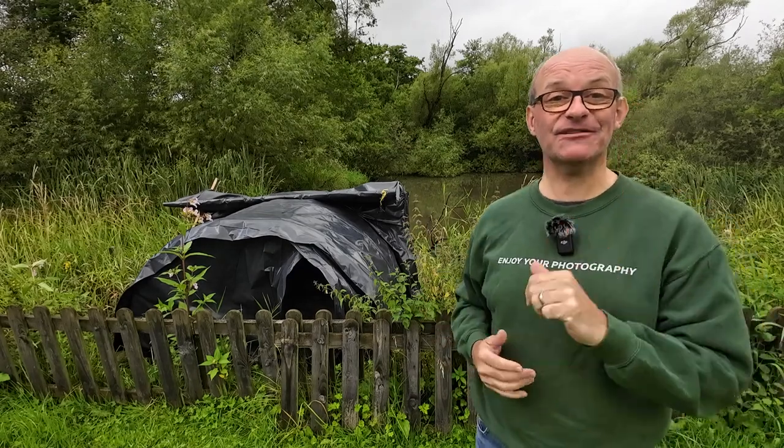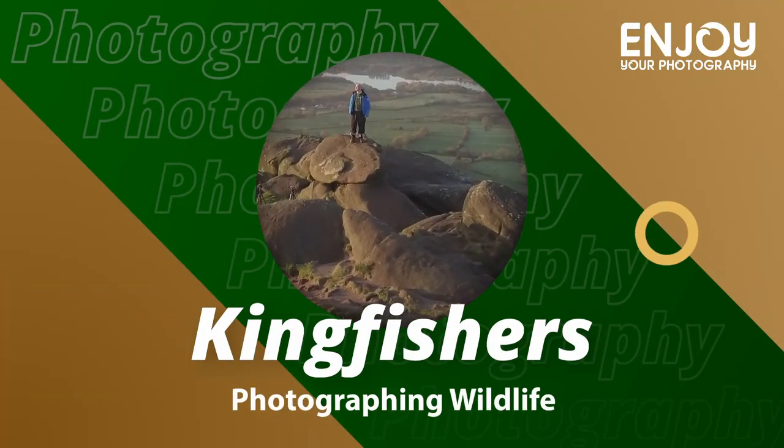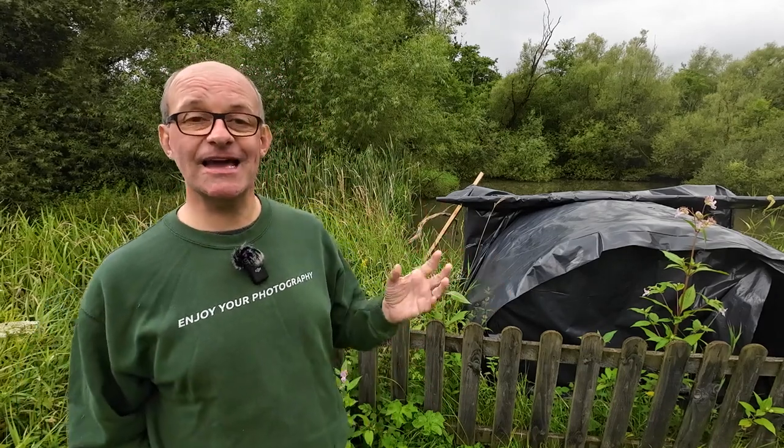Hi there, in this video I'm back at my hide to take some photographs of kingfishers. It's been a long while since I've filmed a video down here, mainly because the kingfisher has not been about for ages, but there's been sightings again and I've spent three days down here and got some photographs. I'll show you those at the end of the video, but I also want to show you around the hide and talk about why I enjoy spending time here and how it helps me stay calm and be with nature.